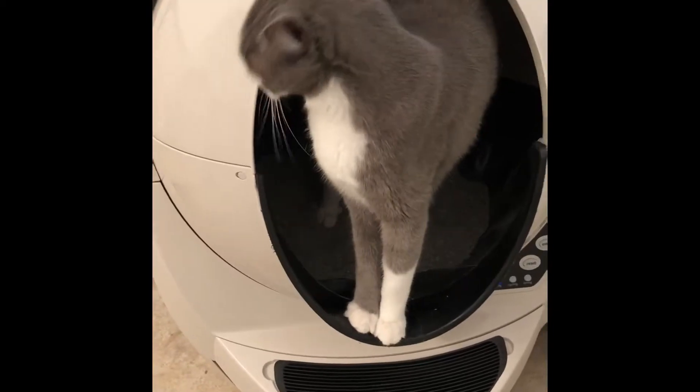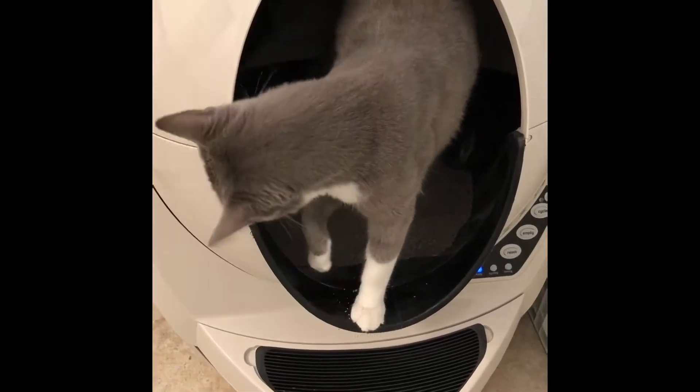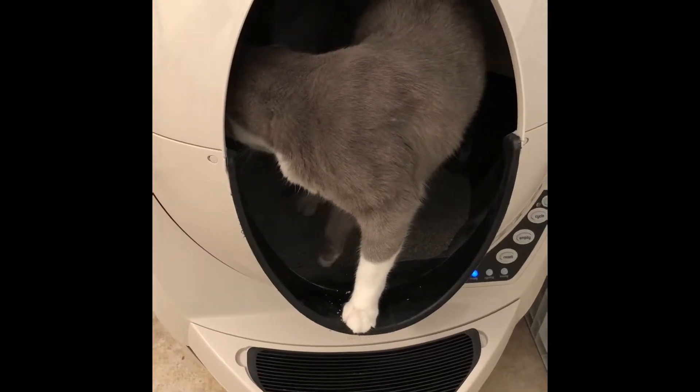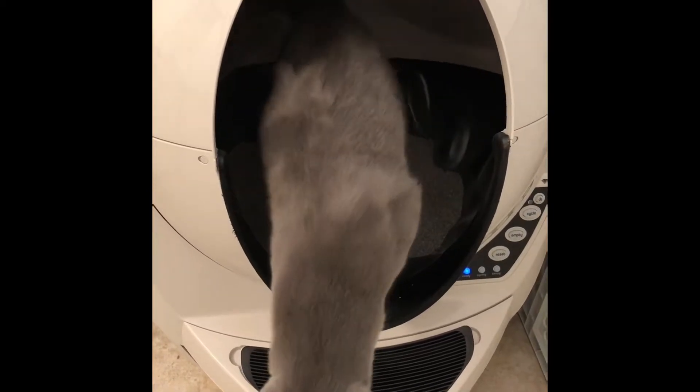So the cat gets into the litter box and does its thing, and the little robot will wait seven minutes for the litter to clump before it begins its cleaning cycle.